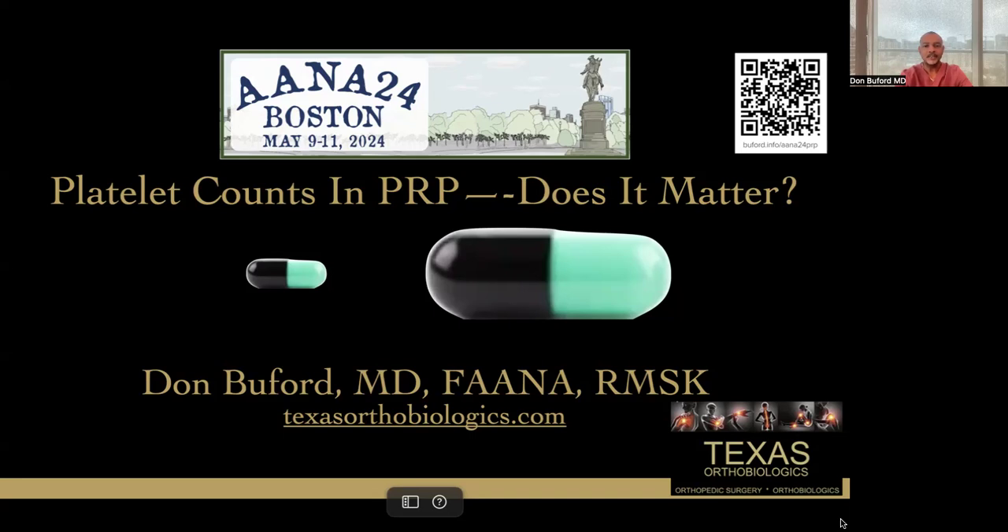This presentation is titled 'Platelet Counts and PRP: Does It Matter?' My name is Don Buford. I'm an orthopedic surgeon based in Dallas, Texas. I'm the founder of Texas Orthobiologics, which is a combination orthopedic surgery and regenerative medicine clinic. This presentation was first given at the AANA24 meeting in Boston, in association with the Biologic Association session at that meeting.